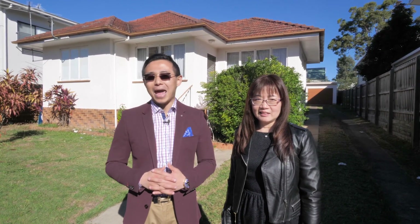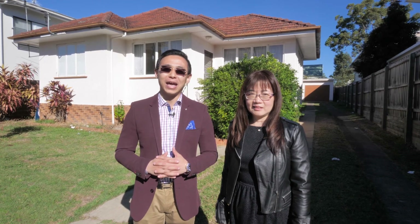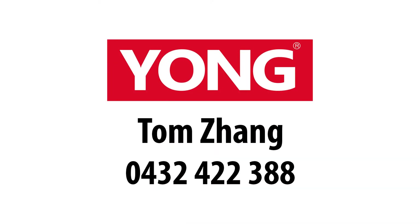This is Tom Zhang and Sue from Yongrei Estate. Thanks for watching. The owner is investing elsewhere and instructions are clear — the property must be sold. Give us a call anytime if you have any questions. We will see you at inspection.